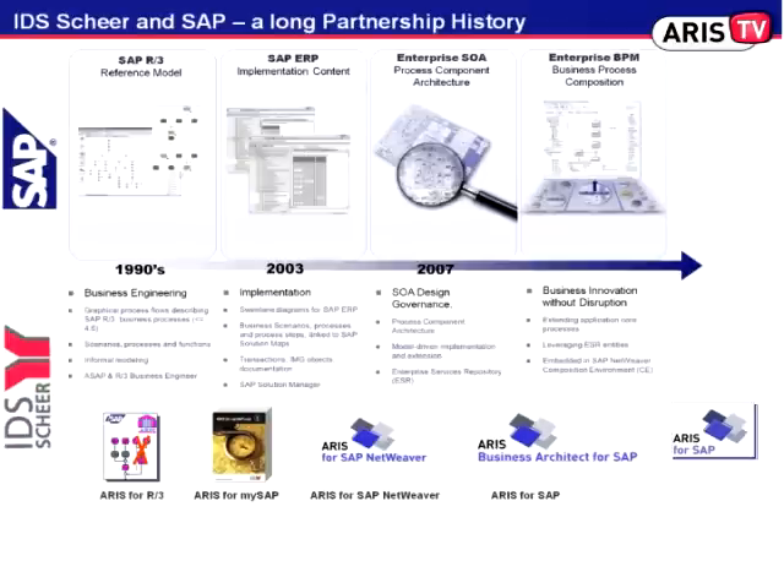As of the year 2000 we were developing a new kind of reference model focusing on implementation and configuration of SAP business applications, based on reference content that we ship with the so-called business process repository. The enterprise service repository, which is already in the market, is now the one and only place where we as SAP develop enterprise services for different purposes.